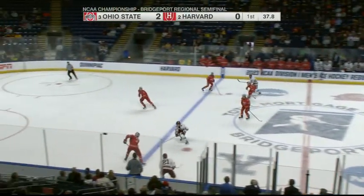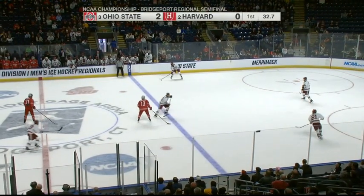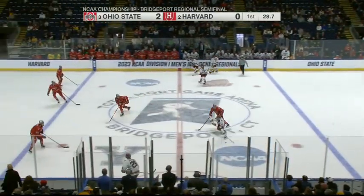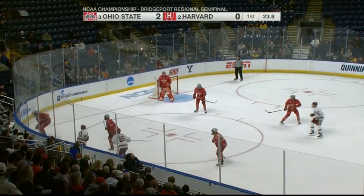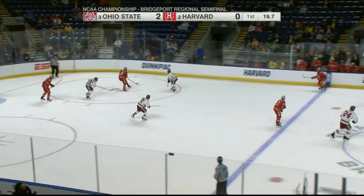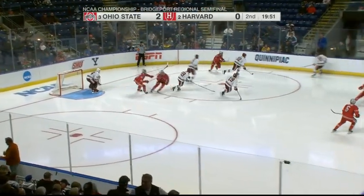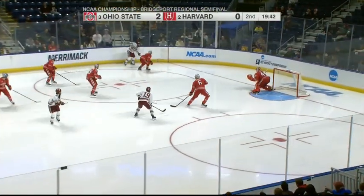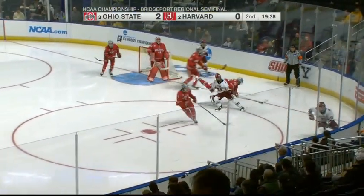His Buckeyes in front of him have played a perfect first period for Steve Rollick. They've stayed out of the box and kept Harvard's power play off the ice. Looks like they're going to go to the room up 2-0. The challenge now, Butchie, is the neutral zone — the way that Ohio State sits five guys in there, they tempt you to skate it and create turnovers.